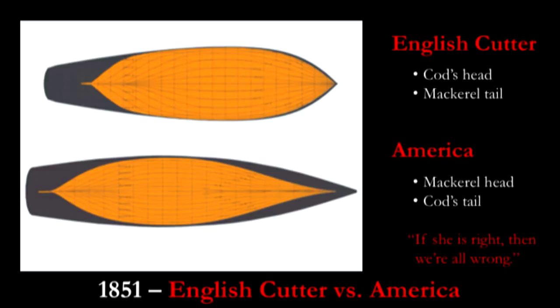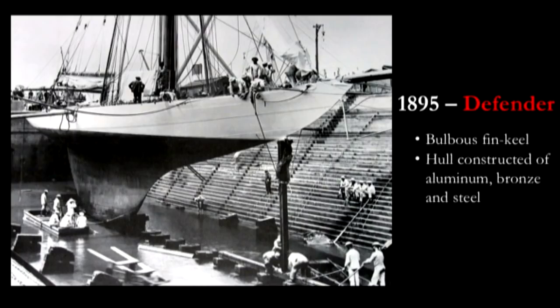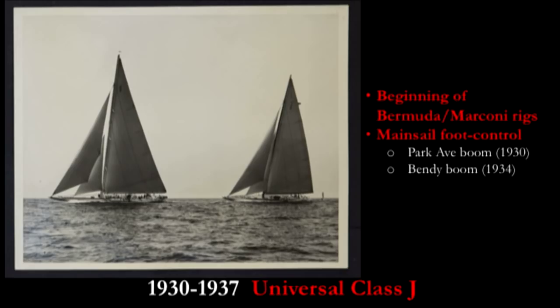Underwater, America seemed the opposite of the English cutter. Where English cutters favored a cod's head and mackerel tail, America had a mackerel head and a cod's tail. The yacht Defender was a majestic yacht, decades ahead of her time, with a bulbous fin keel and hull construction of multiple metals — aluminum, bronze, and steel — making her a kind of natural magnet. In the early 1930s, the J-boats introduced marconi or Bermuda rigs, replacing gaff-headed sails, and used park avenue booms — T-shaped booms you could actually walk on.